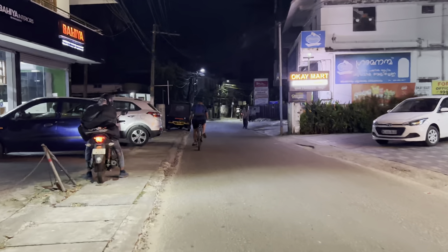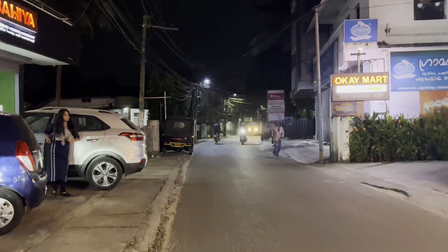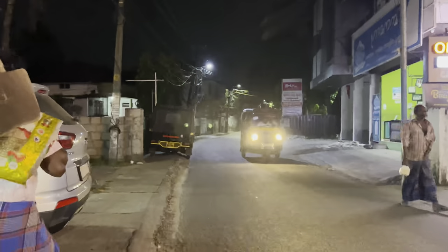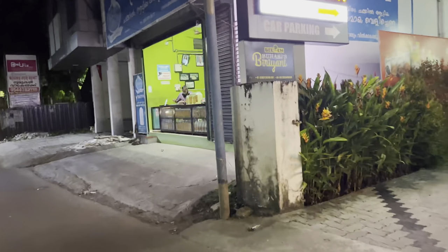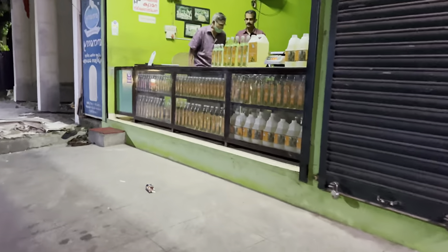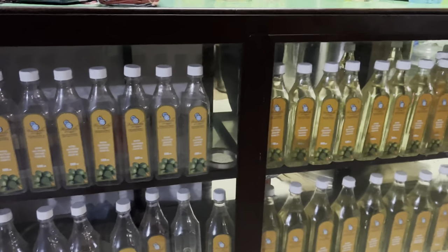You can see a small shop on the right side. The uncle is the owner of the shop. There are a lot of products and they only have 6 liters available.